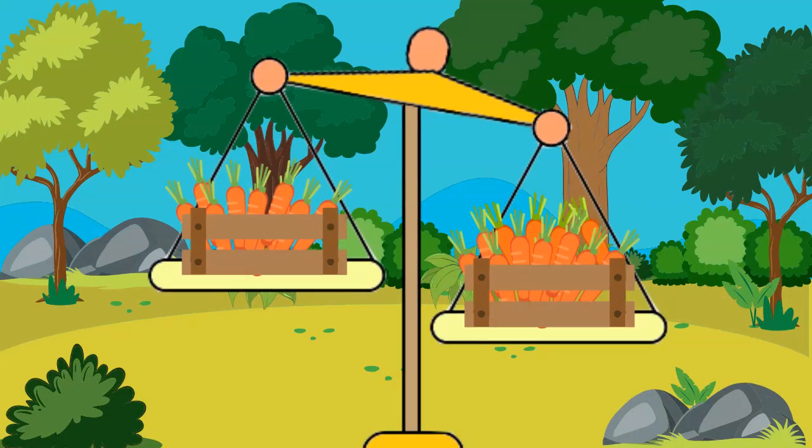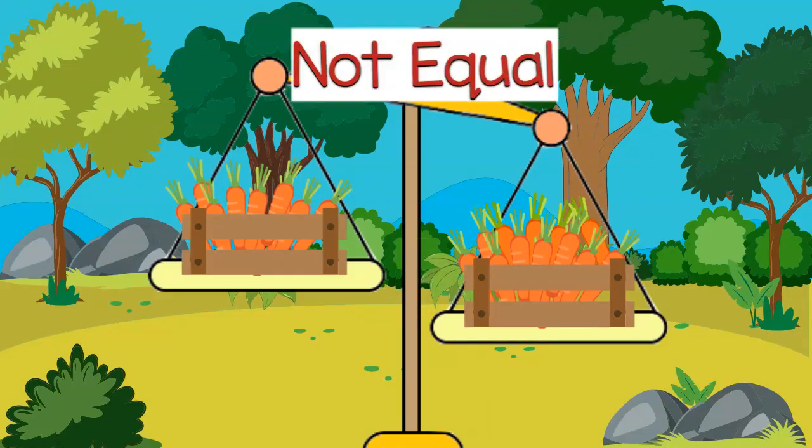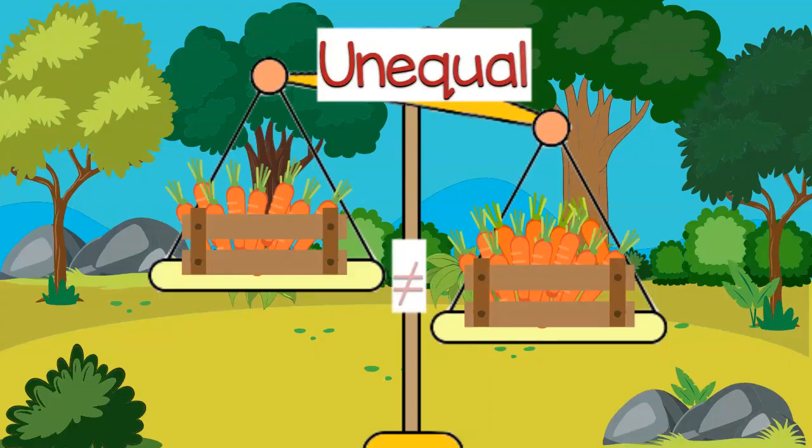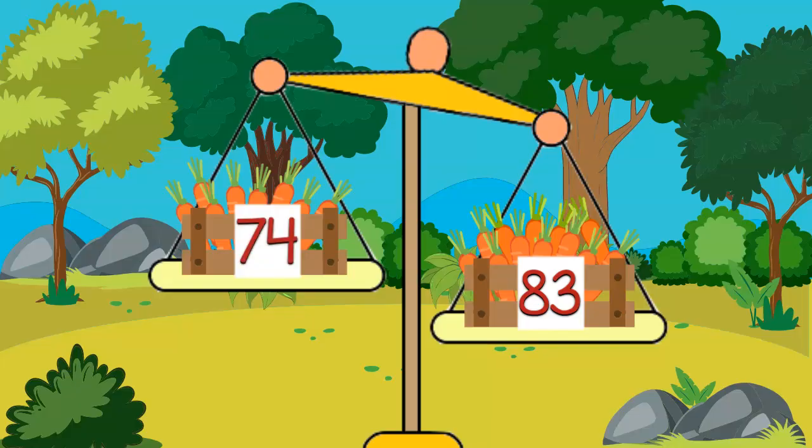Here are two more crates. Are these equal in number? No, they are not equal. They are unequal in number. One crate has 83 carrots and one crate has 74.